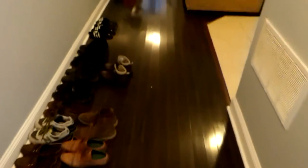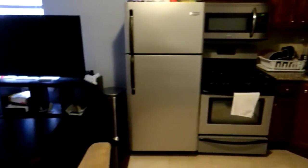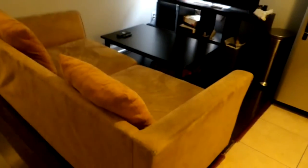Moving forward we've got this nice wood floor. To the right we've got our kitchen area, and we'll pan over to the left and you can see the living area.